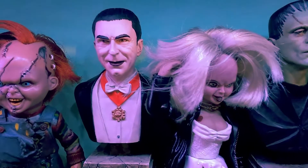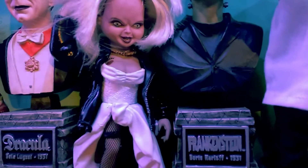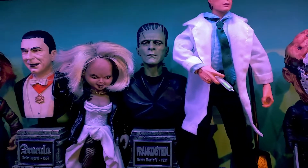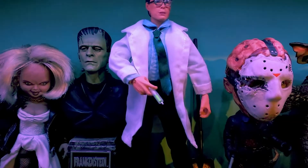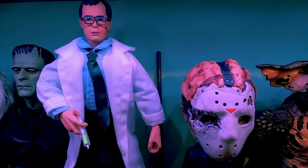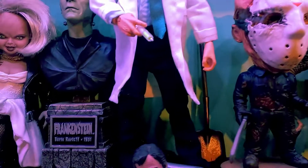And then next, fitting in between him and Frankenstein, is the Bride of Chucky — Tiffany. And then next here is the nearest thing to a normal human: it's Herbert West, the Reanimator. That's my latest one that I bought, and it's quite a nice figure. It's very poseable, and behind him he's got the shovel and his reagent in his hand.